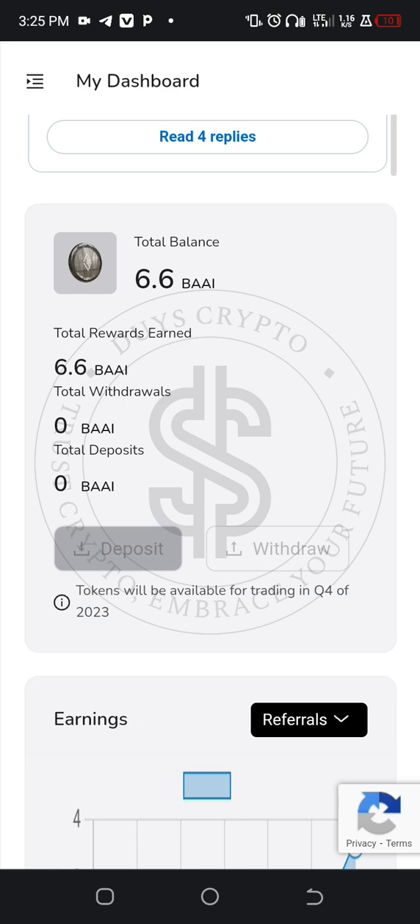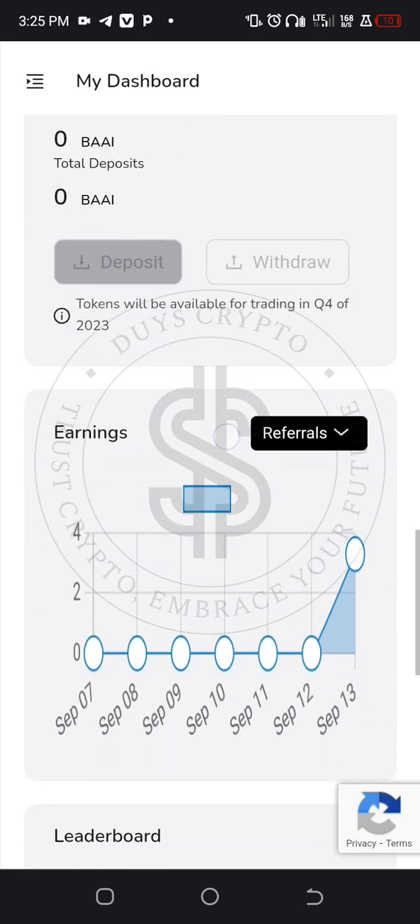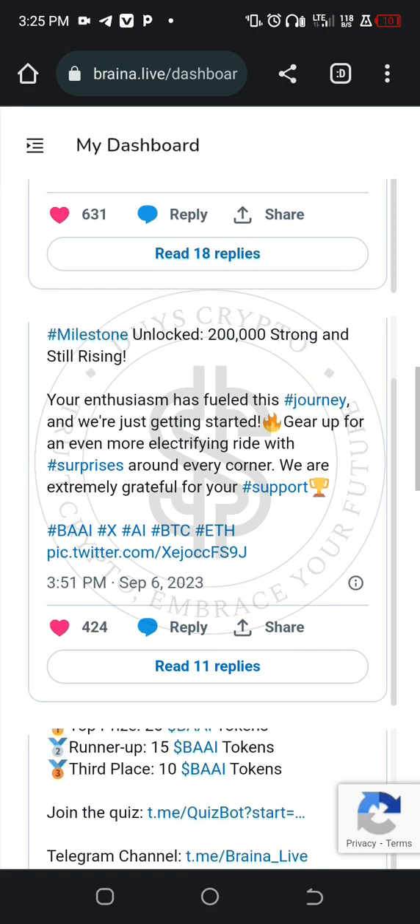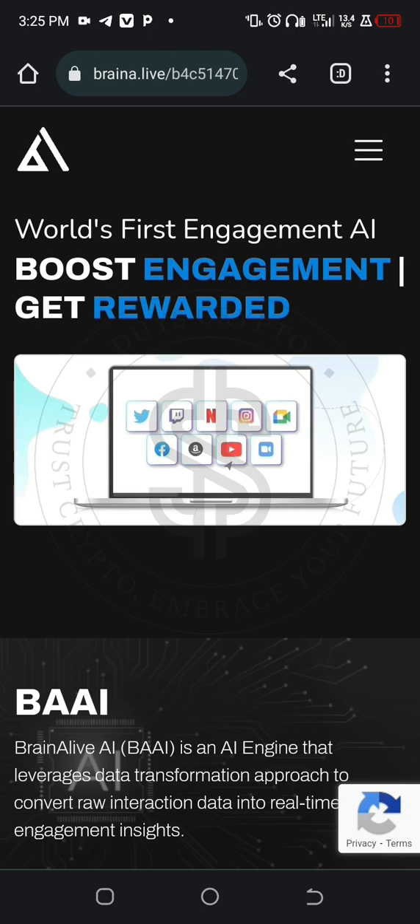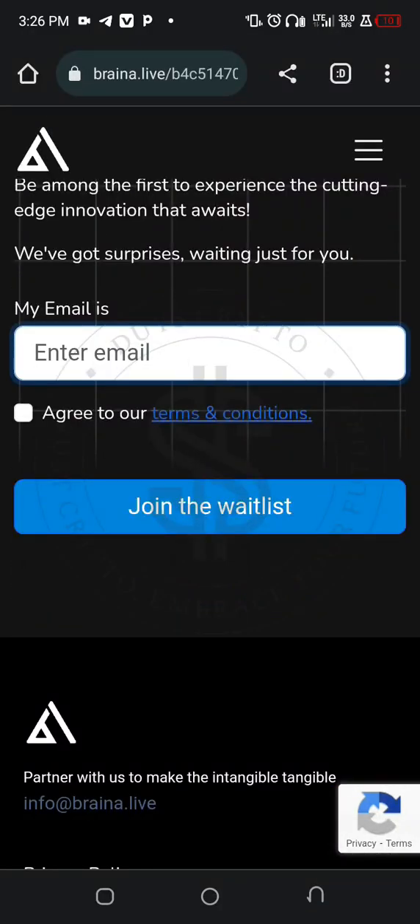I'm going to teach you how you can register for this project. Those on YouTube I'll be leaving the link in the description box, and those on TikTok I'll be leaving it as a first comment in the comment box. When you tap on that link it will redirect you to your browser like this, then you scroll down. After you enter your email, go to join the waitlist.